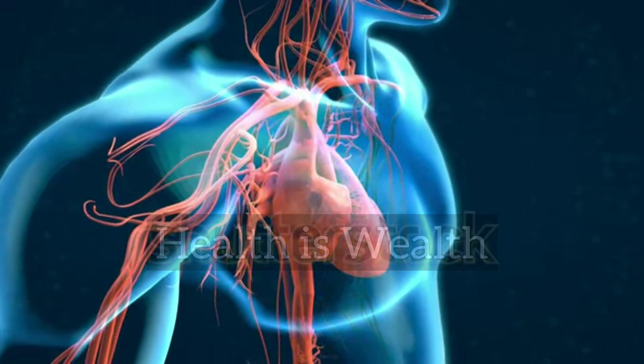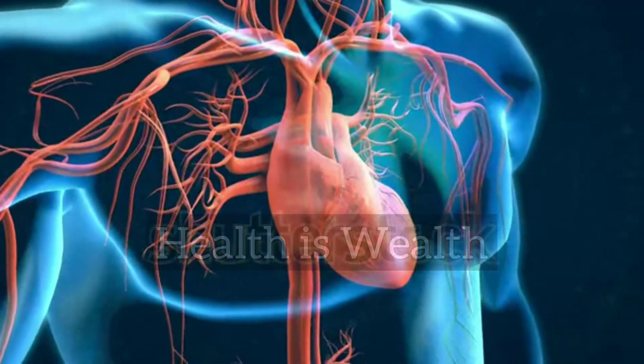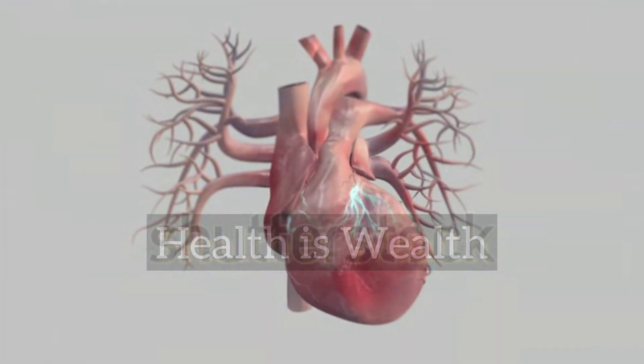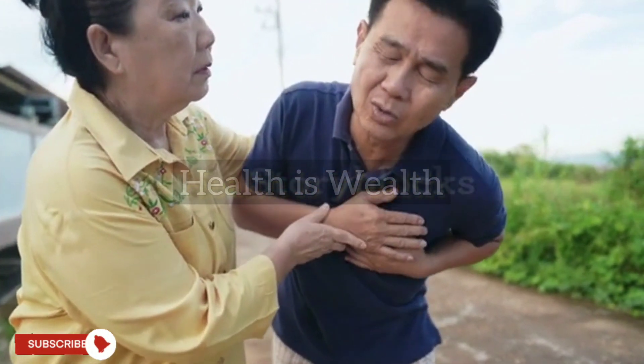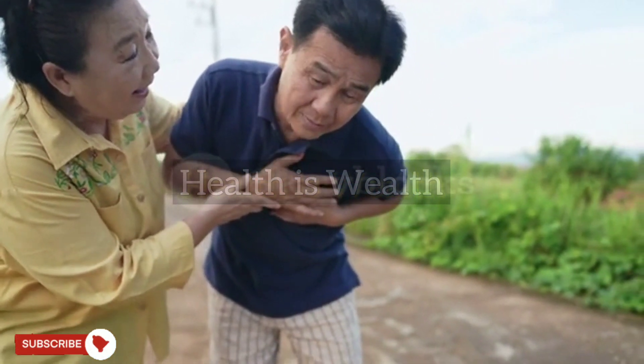How to treat a heart attack. If you suspect that you or someone you know is experiencing a heart attack, it is important to seek medical attention immediately. Time is crucial in treating a heart attack, and prompt medical care can increase the chances of survival and minimize damage to the heart.